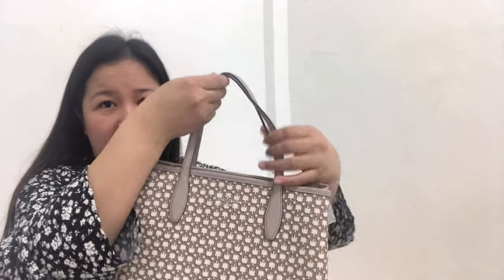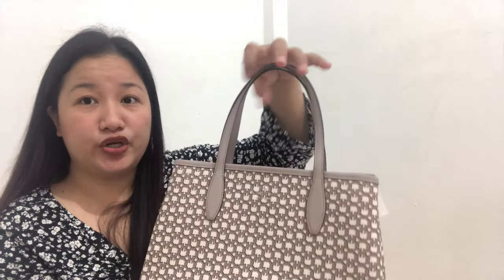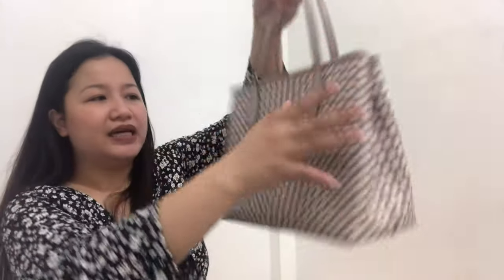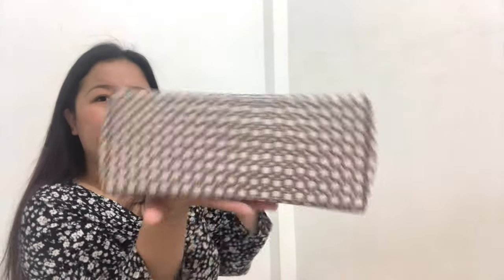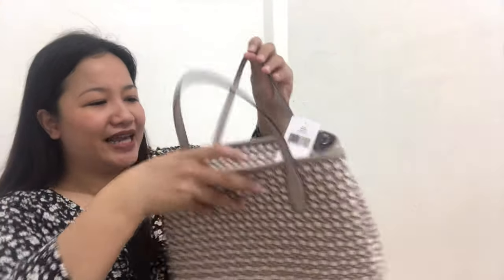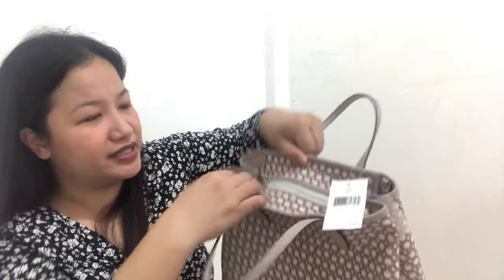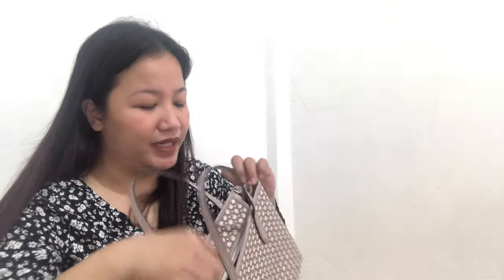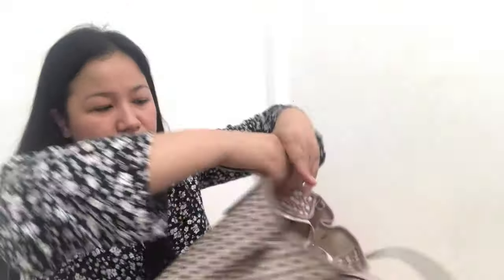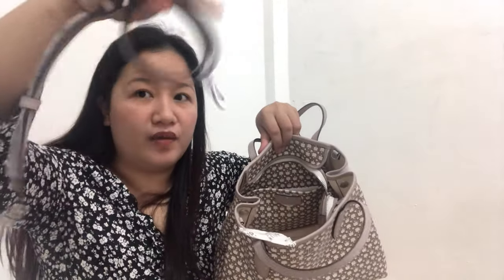As you can see, it has short handles — two of them — that you could use as a handbag. At the back there's nothing, and there are no feet either. But as you can see, it's wide, so you can fit a lot inside. Inside, it has a top zip closure. There's silver hardware and D-rings where you can attach the crossbody strap. The main compartment is what you'll see inside, and it comes with this strap.